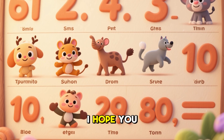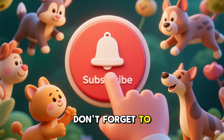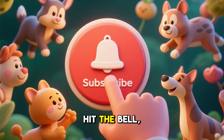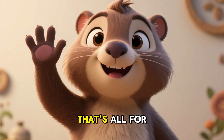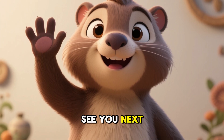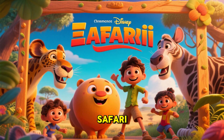Very good. I hope you enjoyed this lesson. Stay tuned for more. Don't forget to like, subscribe, and hit the bell so you don't miss our next lesson — 81 to 100. That's all for today. See you next time. Coming up next: 81 to 100 Counting Safari.